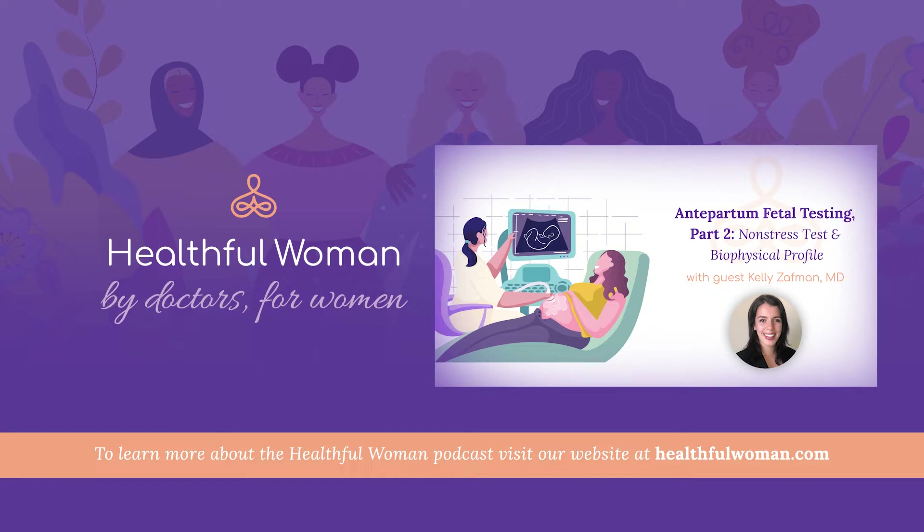A lot of women might be used to this because it's the same kind of monitoring we do conceptually for women in labor. The difference is that the non-stress test is called non-stress because there's no stress for the baby — it's not done when a woman's in labor. It's meant to be when the baby's at a resting state, no contractions, no bleeding. That's why it's called non-stress. It is stressful for the mother, but non-stressful for the baby.